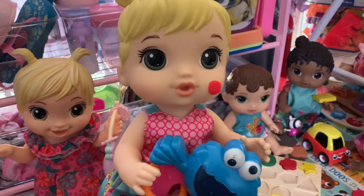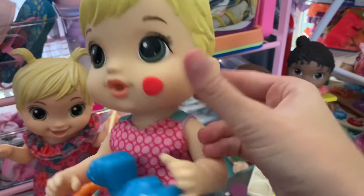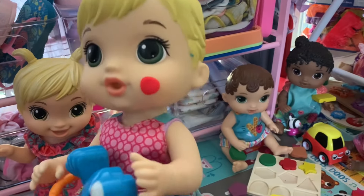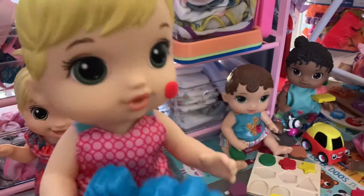Hi, I'm here to drop off my daughter at daycare. Hi there, Ellie. Is there something on her face? Yeah, we think it's like a bump or something. She'll be fine. Now go play, Ellie. Okay, bye mom.